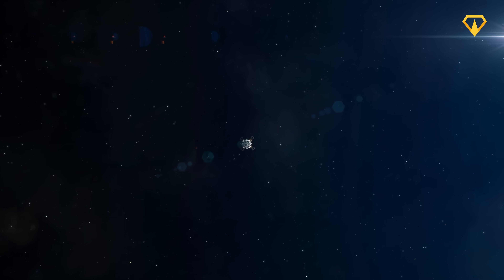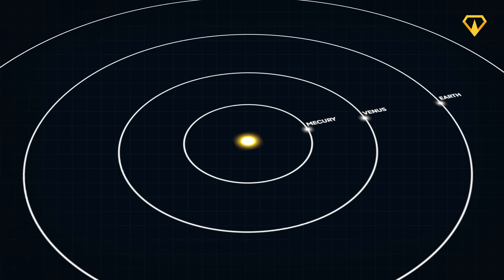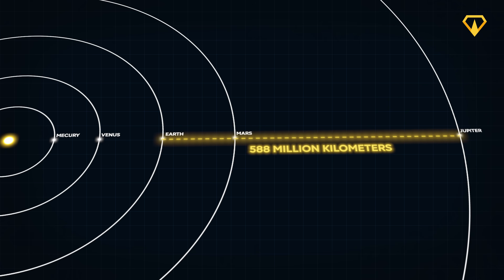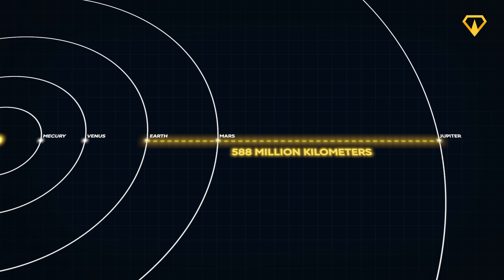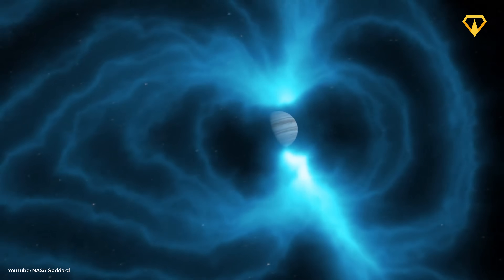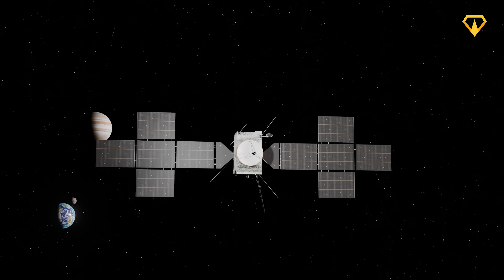Space exploration has always been about pushing boundaries, but Jupiter and its moons present challenges on an entirely different scale. Jupiter is about 588 million kilometers away from Earth. The planet creates one of the most hostile environments we've ever attempted to explore — its massive magnetic field traps charged particles, creating radiation belts so intense they would deliver a fatal dose to an astronaut within minutes. And that's exactly where JUICE is heading.